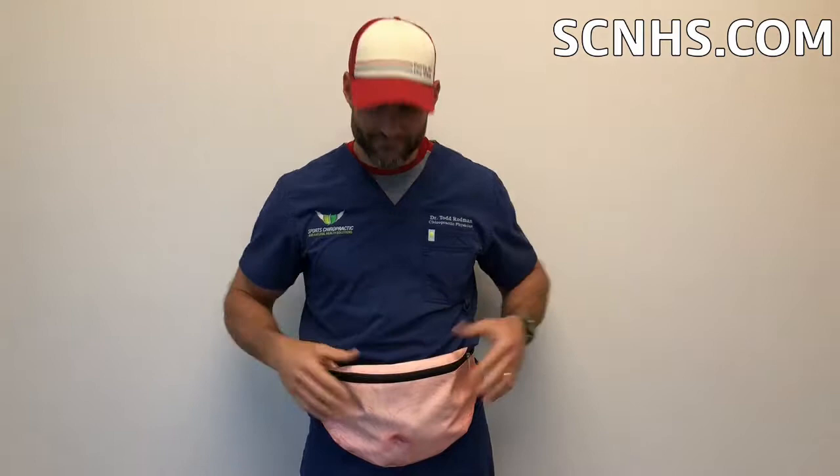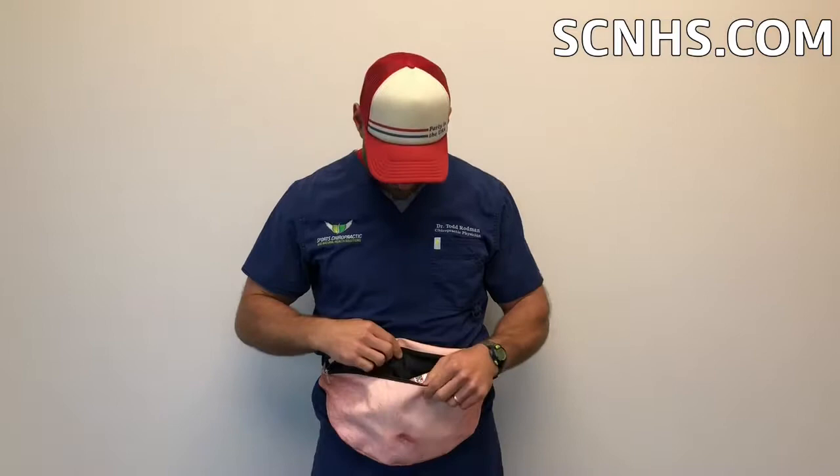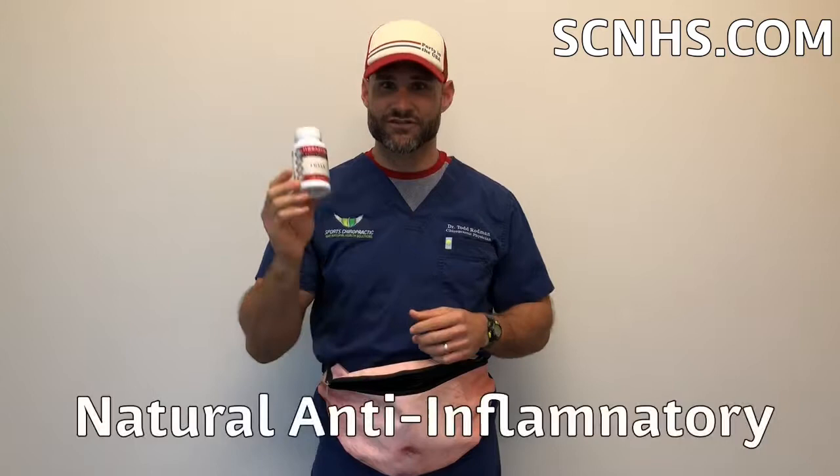I brought my fanny pack here — which is just great, by the way, and that's not my real belly button — because I want to show you a couple of things I like to bring with me on vacation. Number one: Rock Sauce. This is a great topical cream that helps with pain relief. It fits easily in your carry-on or a backpack — a great thing to bring with you.